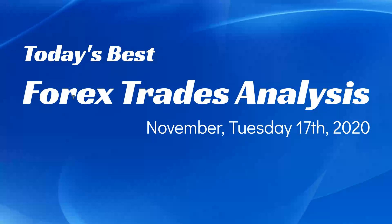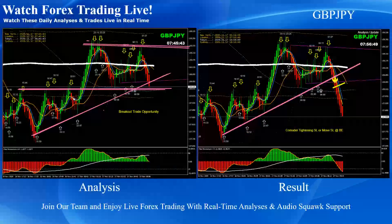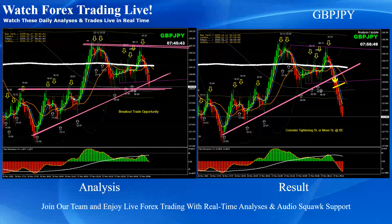Hello traders, today is the 17th of November, Tuesday 2020. I'd like to share today's best forex analysis and results. To recap, these are the intraday analyses alongside the four-hour analysis with live documentary support. As you can see, on the left-hand side is the analysis and the right side is the trade taken based on the analysis. Overall market reaction today was consolidation, but we still managed a few pips.